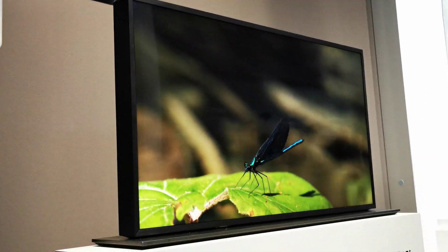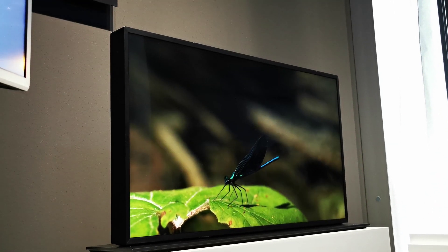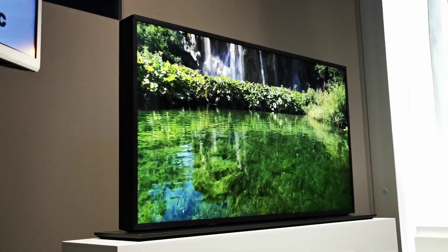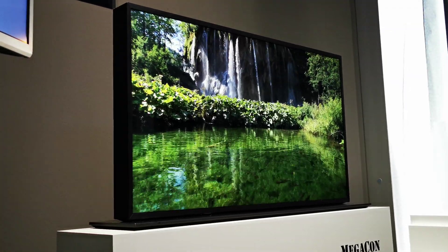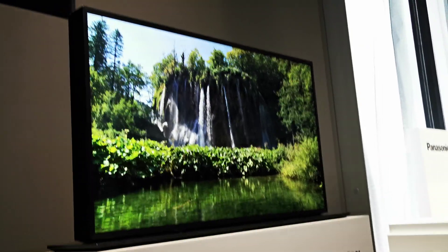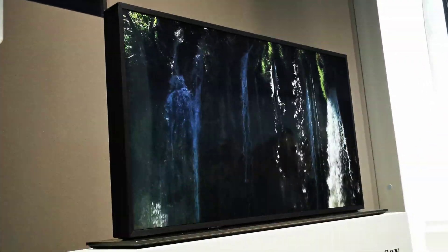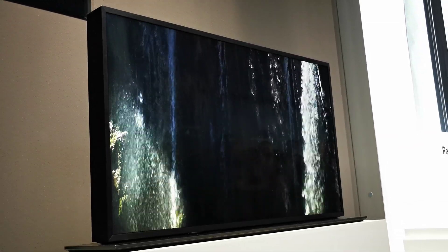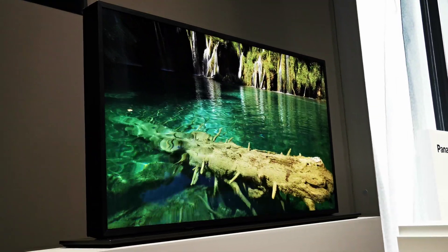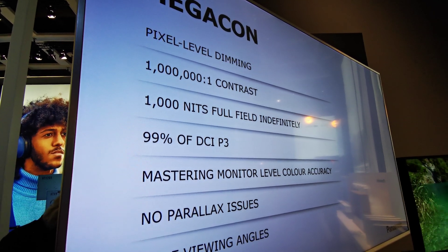This Megacon is an LCD-based device completely developed in-house by Panasonic. We use two LCD panels which are meticulously aligned to perform as one. If you look at the diagram, we have a high-performance 4K panel on the outside, and on the inside a monochrome panel which acts like a shutter, carefully controlling the direct LED backlight.